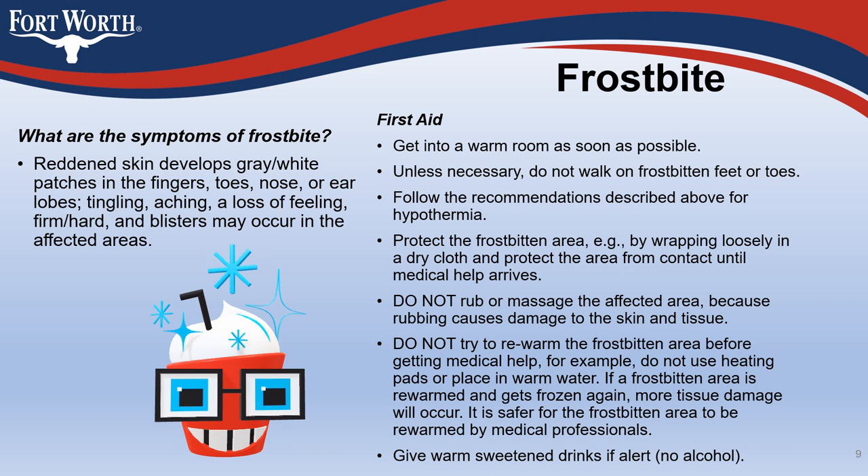First aid for frostbite includes getting into a warm room as soon as possible. Unless necessary, do not walk on frostbitten feet or toes. Protect the frostbitten area by wrapping loosely in a dry cloth and protect the area from contact until medical help arrives. Do not rub or massage the affected area, as rubbing causes damage to skin and tissue. Do not try to rewarm the frostbitten area before getting medical help — for example, do not use heating pads or place in warm water. If a frostbitten area is rewarmed and gets frozen again, more tissue damage will occur. It is safer for the frostbitten area to be rewarmed by medical professionals. Give warm sweetened drinks if alert — no alcohol.